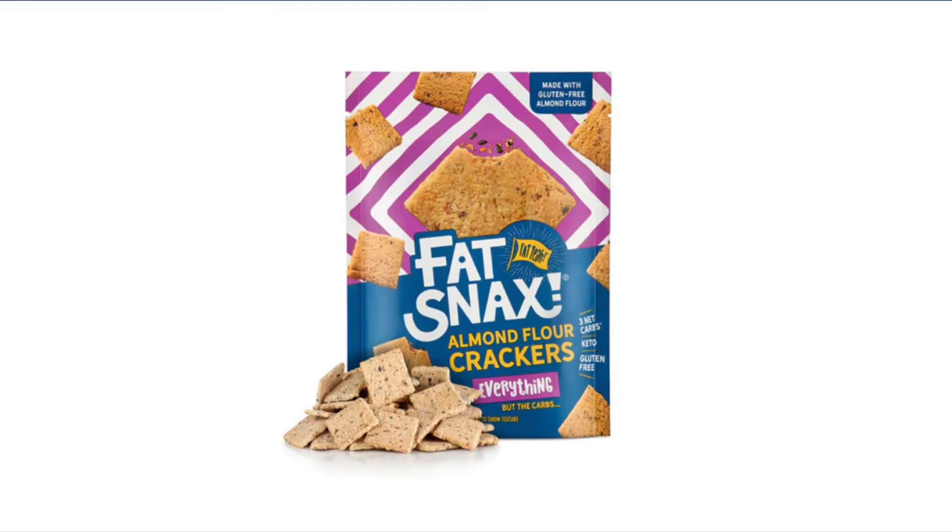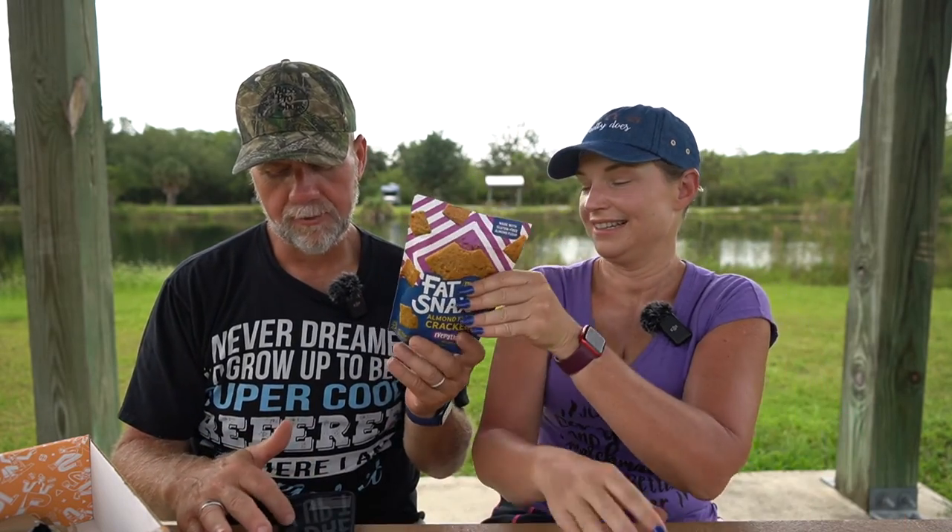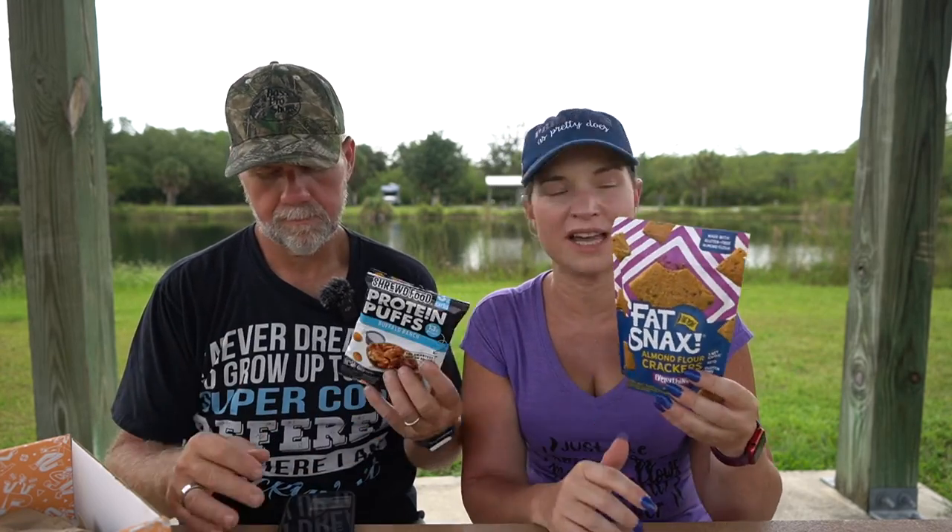Fat Snacks Almond Flour Crackers — we've had these before and they're delicious. Ingredients: almond flour, egg white, butter cream, cream cheese, coconut flour, flax seeds, sea salt, xanthan gum, aluminum-free baking powder, garlic, onion, sesame seeds, poppy seeds, and rosemary. Two servings per container, 17 crackers, 130 calories per serving, 11 grams of fat, 5 grams of protein, 6 total carbohydrates, 3 grams of dietary fiber. Priced at $4.67 a bag. Very respectable — I can get behind that. I like putting these in hot bone broth too.